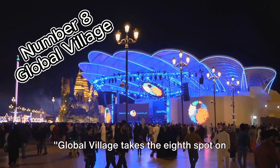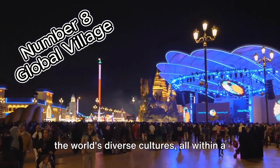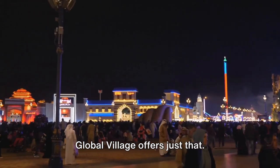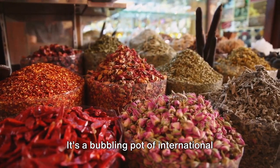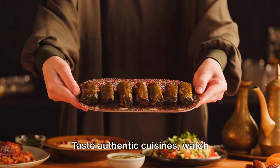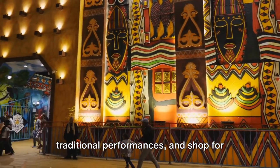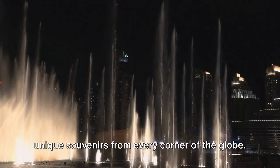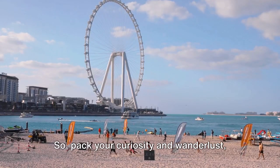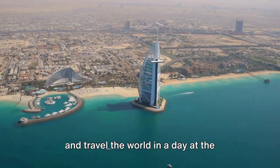Global Village takes the 8th spot on our list. Imagine a place where you can experience the world's diverse cultures all within a day's stroll — Global Village offers just that. It's a bubbling pot of international pavilions, each one representing a different country. Taste authentic cuisines, watch traditional performances, and shop for unique souvenirs from every corner of the globe. Pack your curiosity and wanderlust and travel the world in a day at the Global Village.